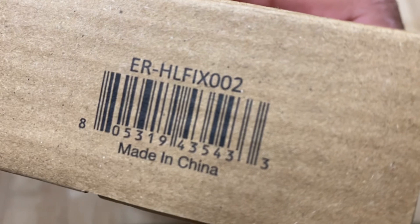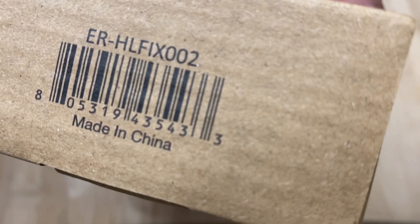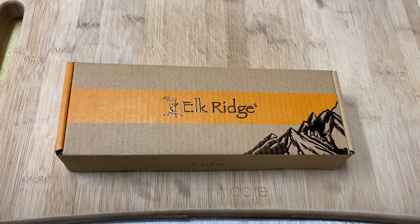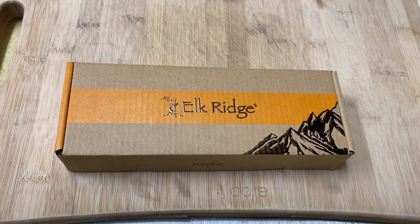It even says 'knife' right there. This is the ER Elkridge Hinterland Fixed Blade 002. Good luck, amigos. Thank you to all my new subscribers — I make videos on old knives and new knives. I've got some old camp knives and gentleman knives coming up, metal handle camp knives — one of them might be French — so there's a whole bunch of different knife videos coming.